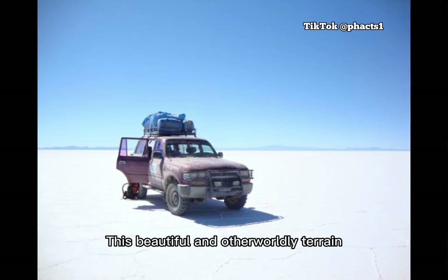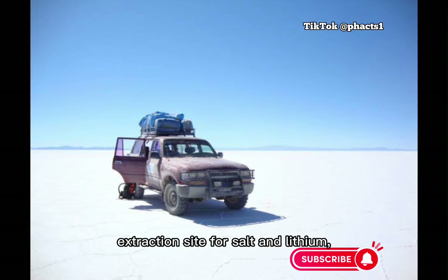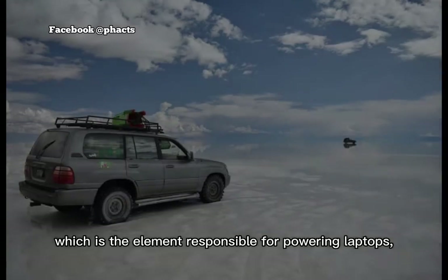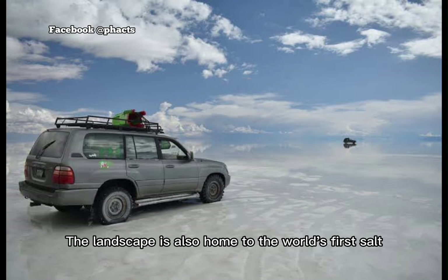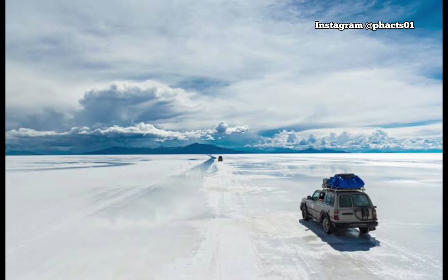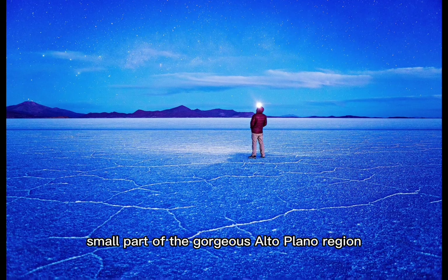This beautiful and otherworldly terrain serves as a lucrative extraction site for salt and lithium, which is the element responsible for powering laptops, smartphones and electric cars. The landscape is also home to the world's first salt hotel and is populated by road-tripping tourists. While the salt flats are one of Bolivia's most popular attractions, it's only a small part of the gorgeous Altiplano region.